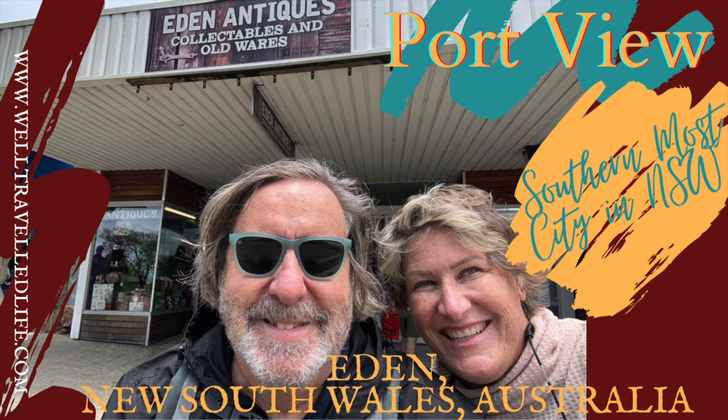Thanks for joining us in Sydney. Check out one of our other videos from Australia. If you want to stay in New South Wales, let's look at Eden. See you soon.